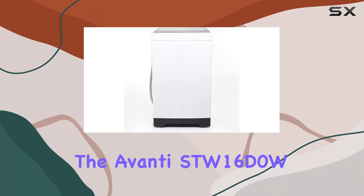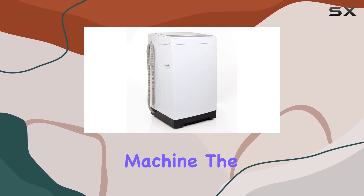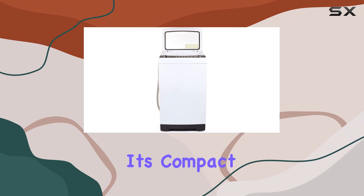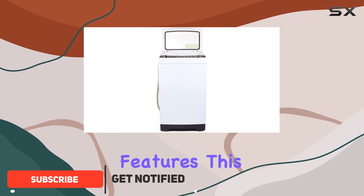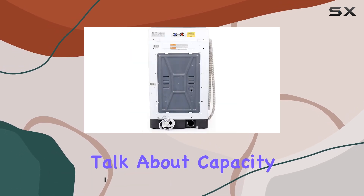Today, we're diving into the Avanti SDW16D0W Portable Washing Machine, the ultimate laundry solution for those tight on space. With its compact design and versatile features, this washer is perfect for apartments, dorm rooms, RVs, and more.